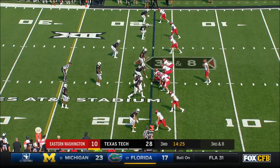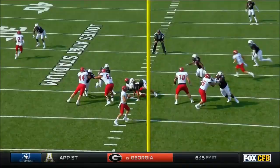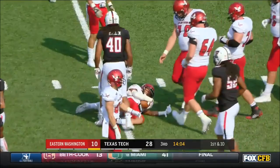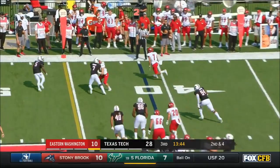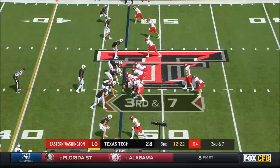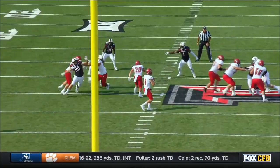Gabrude goes over the top and overshoots. The group has time — goes back to Webster, complete out at the 35. He threw him open; he knows Webster's slow to see it, leaves it behind him, and lets him make a play. Over the middle into traffic for Stu Stiles — he hangs on. Picking up a little bit for the Eagles. On the screen, complete to Splendore, and Gabrude goes down.